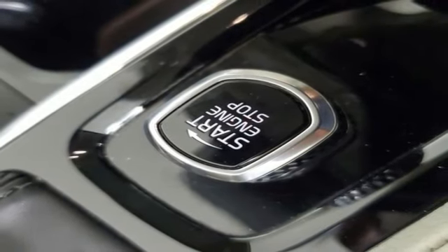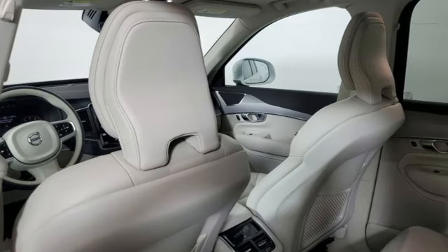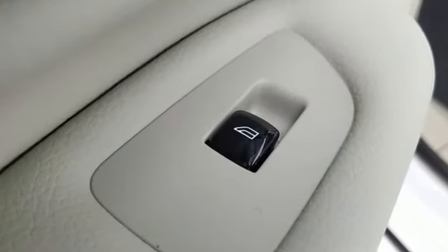Streaming audio, memory exterior door mirror settings, voice activated climate controls, auto-dimming rearview mirror, and automatic transmission.